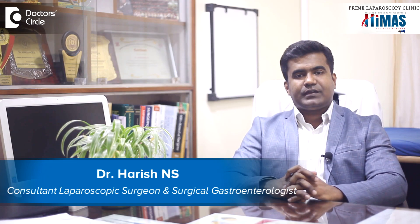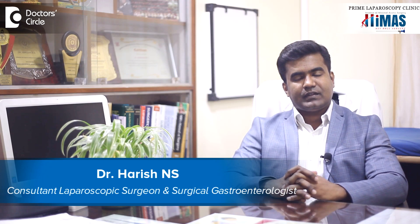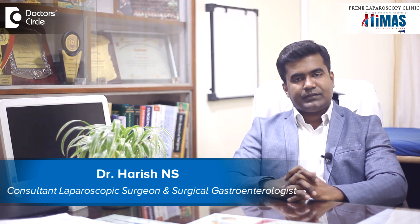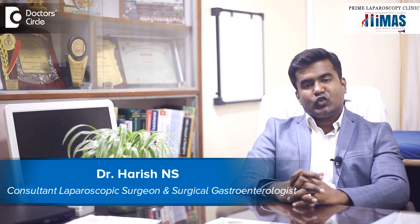I am Dr. Arish Innes, Consultant Laparoscopic Surgeon and Surgical Gastroenterologist. I am the founder and director of iMAS. I am going to talk about varicose veins.